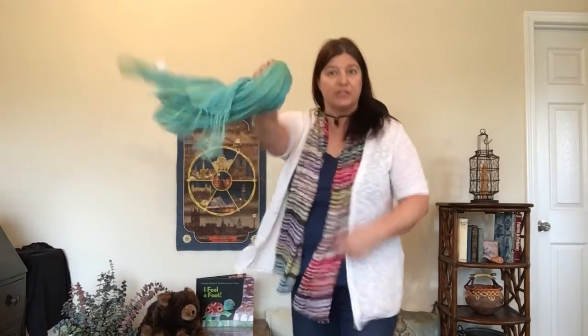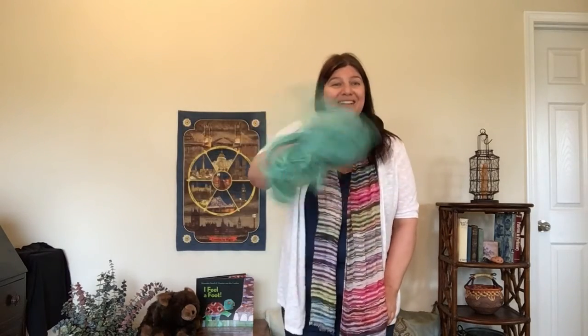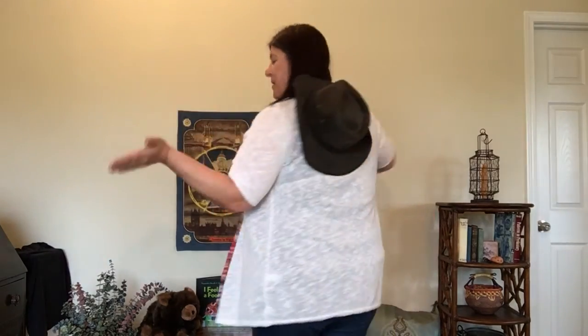You put your scarf in, you put your scarf out, you put your scarf in and you shake it all about. You do the hokey pokey and turn yourself about — that's what it's all about. You do the hokey pokey, you do the hokey pokey, you do the hokey pokey — that's what it's all about.